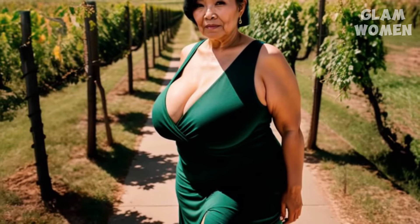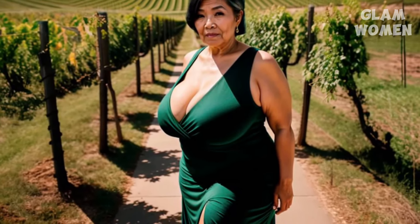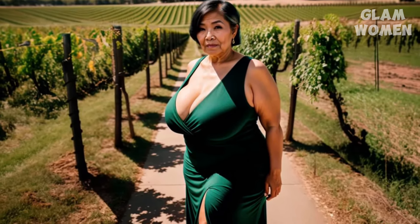Melina holds up two fingers. "Next, try incorporating behind-the-scenes content. People are naturally curious. Show them how you get ready for a photo shoot, how you plan your meals, or even how you unwind at the end of a long day. It makes your audience feel like they're part of your life. It doesn't need to be perfect, darling. Authenticity is key." She laughs softly. "I once posted a story of myself struggling to open a jar of pickles. It wasn't glamorous, but it was real, and my viewers loved it. Remember, people connect with you, not just your polished version."